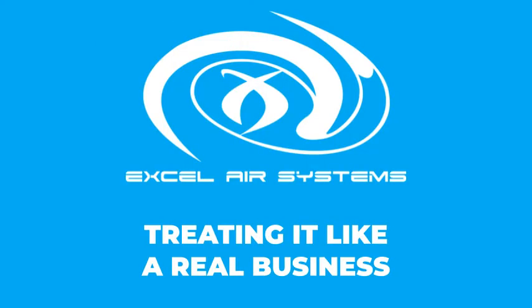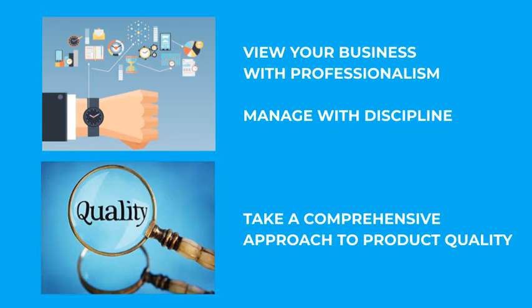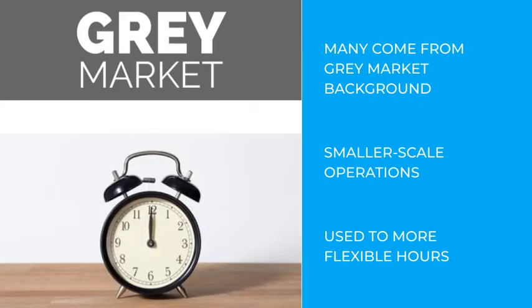When establishing and running a cannabis operation, maintaining a professional mindset is key to achieving your desired outcomes. That means treating it like a real business. The biggest point we want to get across is that, in order to operate a profitable cannabis business successfully, you have to view it with the same professionalism and manage it with the same discipline that you would any other legitimate business. This includes the approach taken to product quality. While this concept may seem quite obvious to many, from our observations, it's not what everyone seems to be doing. At least part of the reason for this seems to be because many of the people entering this industry have come from a grey market background.